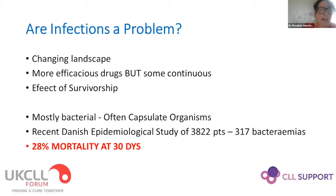Infections are a problem for some CLL patients. We have more effective drugs now, but some are continuous therapies, and even though they're great for CLL, infections can still be an issue. As patients live longer on medication, they have more time to acquire problems. Bacterial infection in CLL carries significant risk — a Danish study looking at 317 bacteremias in CLL patients found a 28% mortality at 30 days.